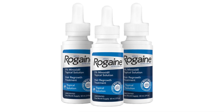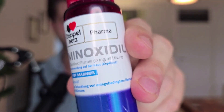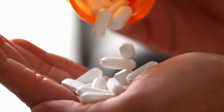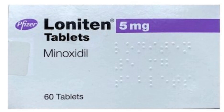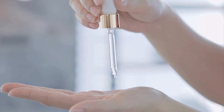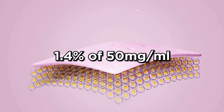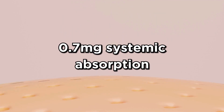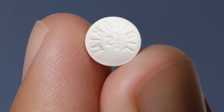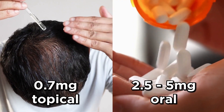An important thing to note is that for treating hair loss, we have topical minoxidil at 5% concentration — equivalent to 50 milligrams per milliliter. Oral minoxidil, on the other hand, is usually prescribed at 2.5 to 5 milligrams for hair loss. Topical is much higher in concentration, but the systemic absorption of oral minoxidil is much higher. Despite topical being 50 mg/mL, normal absorption is only about 1.4%, meaning you absorb roughly 0.7 milligrams systemically from a one-milliliter dose — much less than the 2.5 to 5 milligrams taken orally.